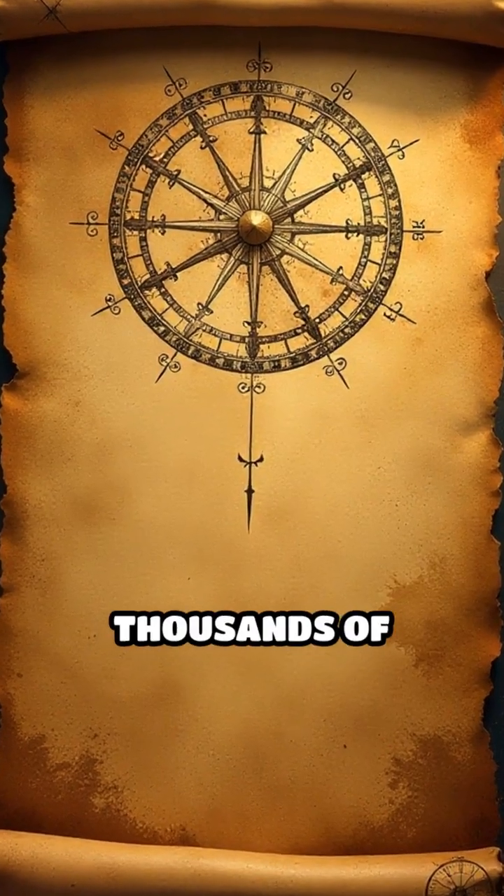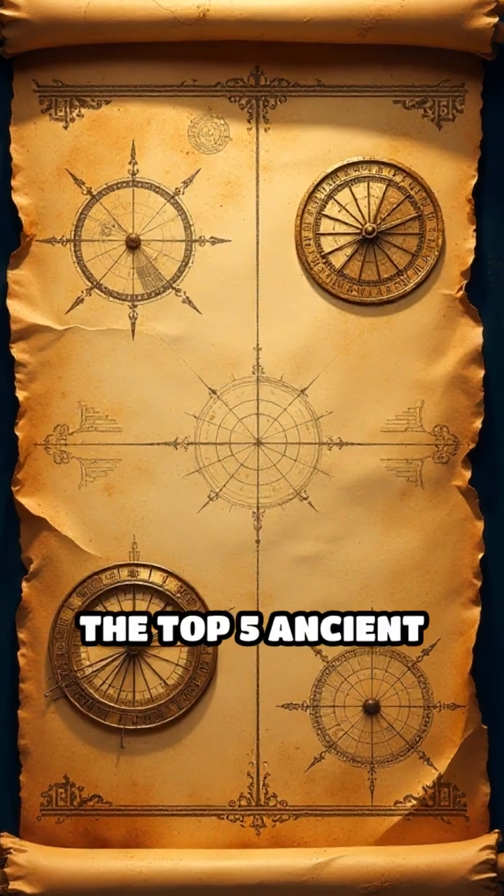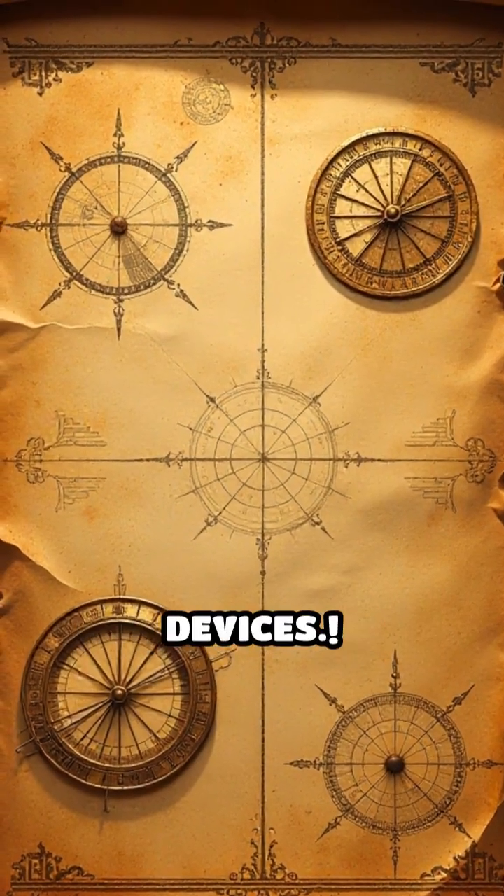Ever wondered how people tracked time thousands of years ago? Let's count down the top 5 ancient timekeeping devices.